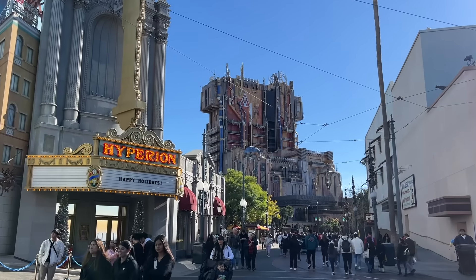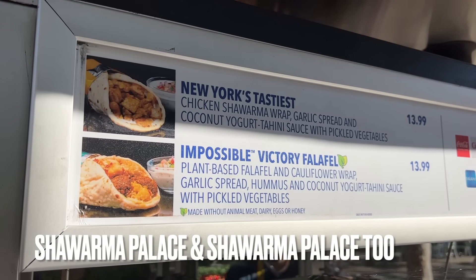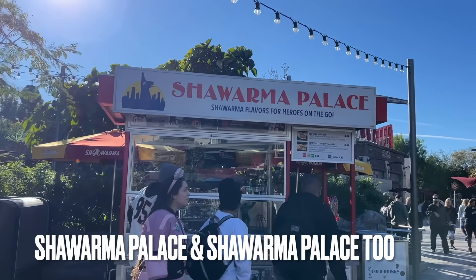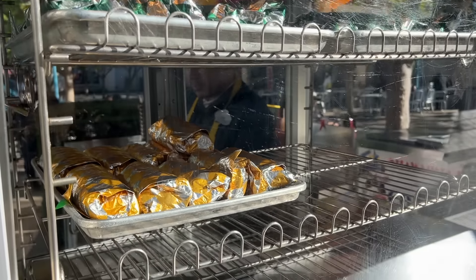A short jaunt away towards Guardians of the Galaxy is the Shawarma Palace 2. This is one of two locations that sells shawarmas and falafels in Avengers Campus. The other is located across from Spider-Man Web Slingers and is the exact same menu. The food here is good, and I highly recommend it, especially for their vegan option.